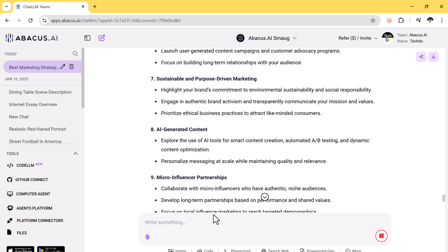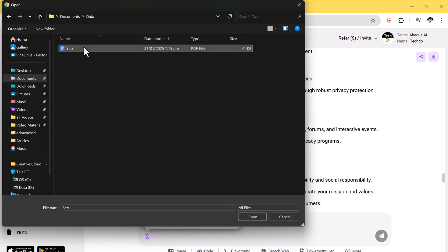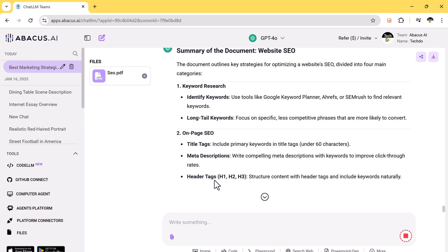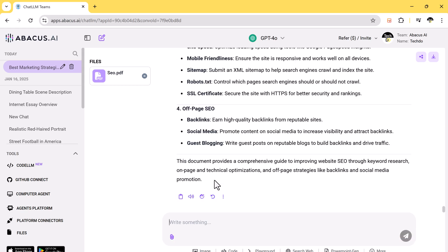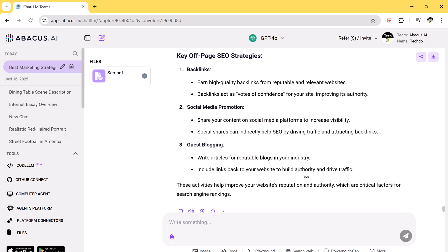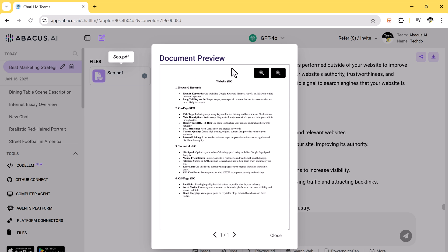Next, we have the Chat with PDF feature. You can upload any PDF document such as research papers, reports, e-books, or presentations. Once uploaded, simply ask the AI to summarize the document and it will provide you with a clear and concise summary in seconds. You can also ask specific questions about the document and the AI will instantly give you accurate answers, saving you the trouble of searching manually. Whether you are preparing for a project, reviewing complex material, or studying for exams, this feature ensures you get exactly what you need from your documents with ease and speed.